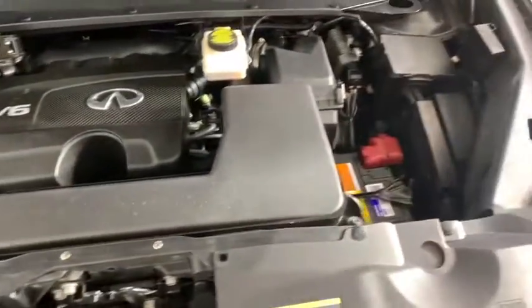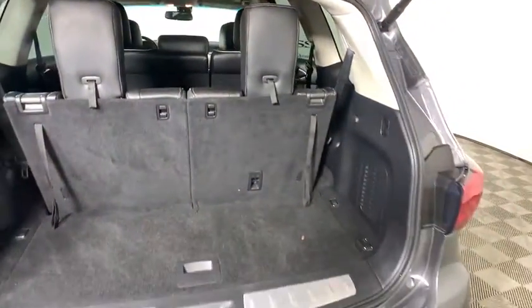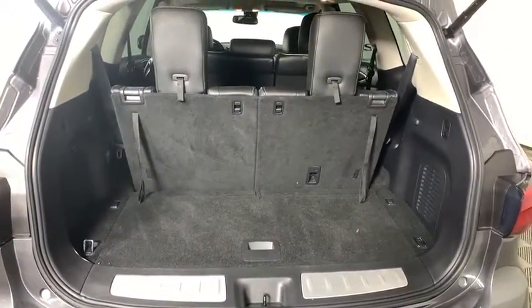Security system, rear window defroster, heated steering wheel, electronic stability control, fog light, trip computer. Drive away with a great deal on this vehicle.